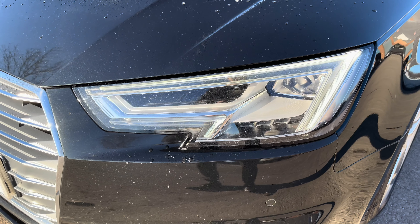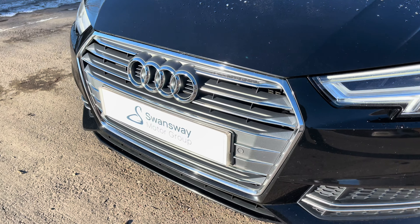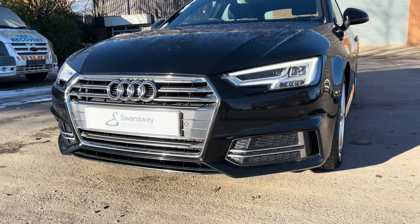At the front of the vehicle, the sharp-looking LED headlights give this car a really sporty aesthetic, especially when combined with the stylish-looking front grille and sporty-looking S line front bumper.